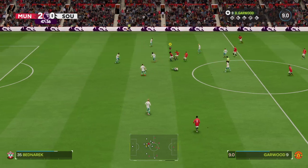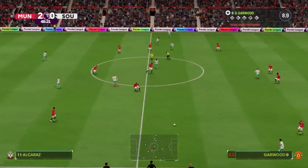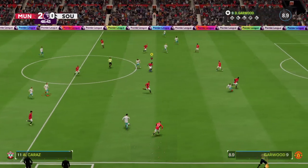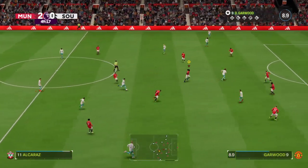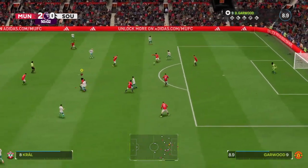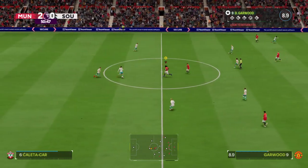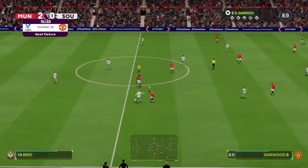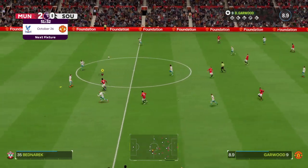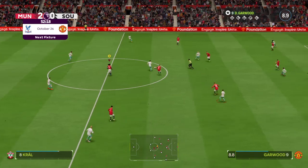That's how to dispossess your opponent. Carlos Alcaraz — do they mean business on this occasion? Cleared away comprehensively. Delighted to say, more Premier League action coming up here on EA TV — it's Manchester United facing Crystal Palace.